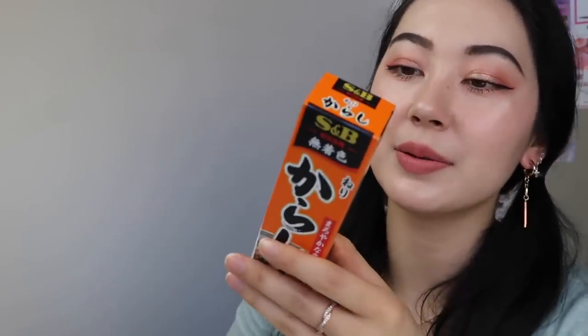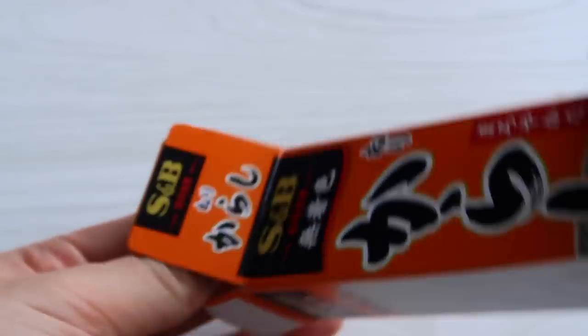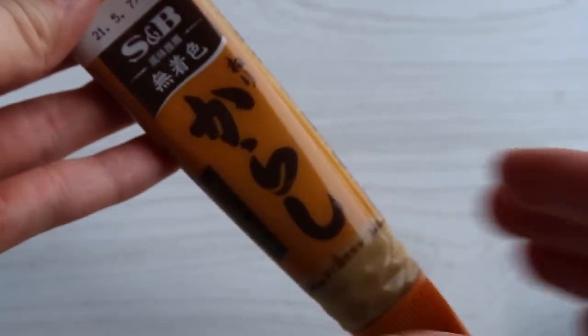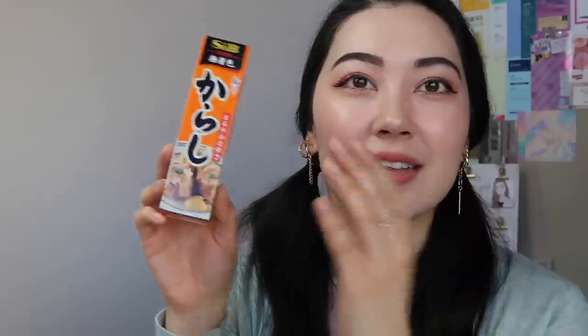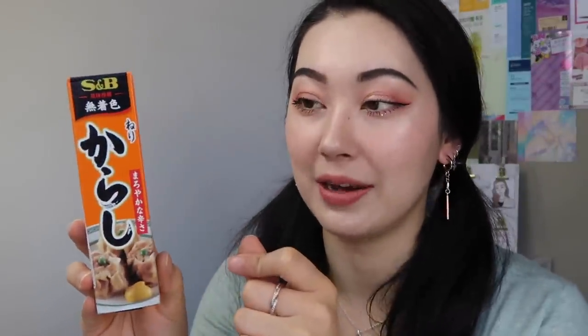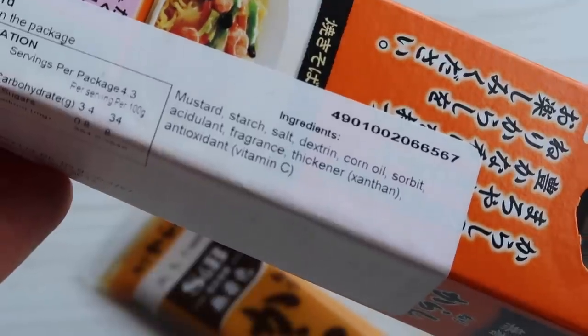I did get quite a few food items this time. The other two condiments I got are classic karashi — Japanese mustard. It's just this yellow paste, and they use it a lot with shumai, which are like dumplings, and with katsu. It's one of those classic condiments you need if you eat Japanese food — it's like wasabi's partner. You have to have wasabi and karashi in your home at all times if you're Japanese, and we were running out so I bought another one.